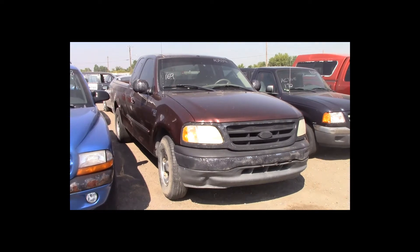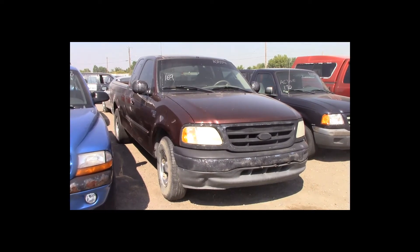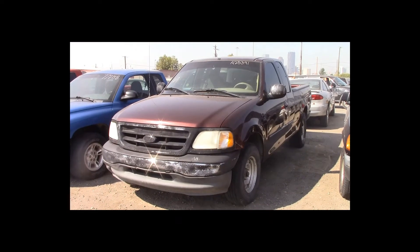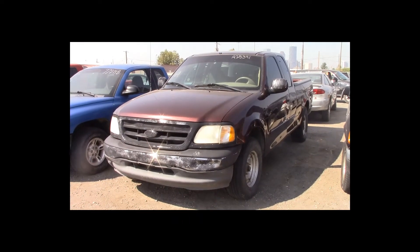Lot number 169 is a 2001 Ford F-150 four-door short box. This vehicle is a V8 with an automatic overdrive. It is loaded.